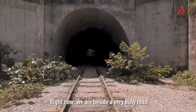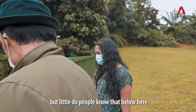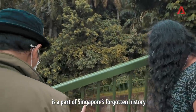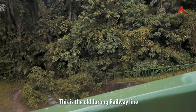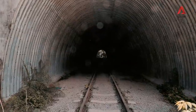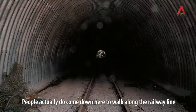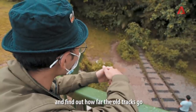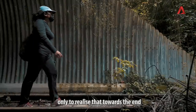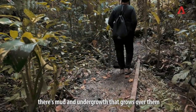We are actually beside a very busy road, but little do we know that below here is a part of Singapore's forgotten history. This is the old Jurong Railway Line. People actually do come down here to walk the line and find out how far the old tracks even go, only to realise that towards the end there's mud and undergrowth growing over them.